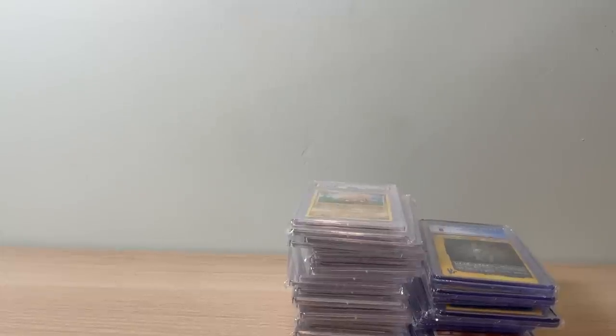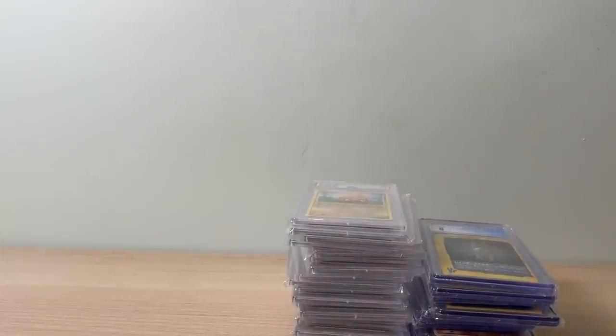Okay guys, long video I know, but we got another video to go covering all these boxes. Thank you to everybody who has submitted and we'll talk to you again soon.